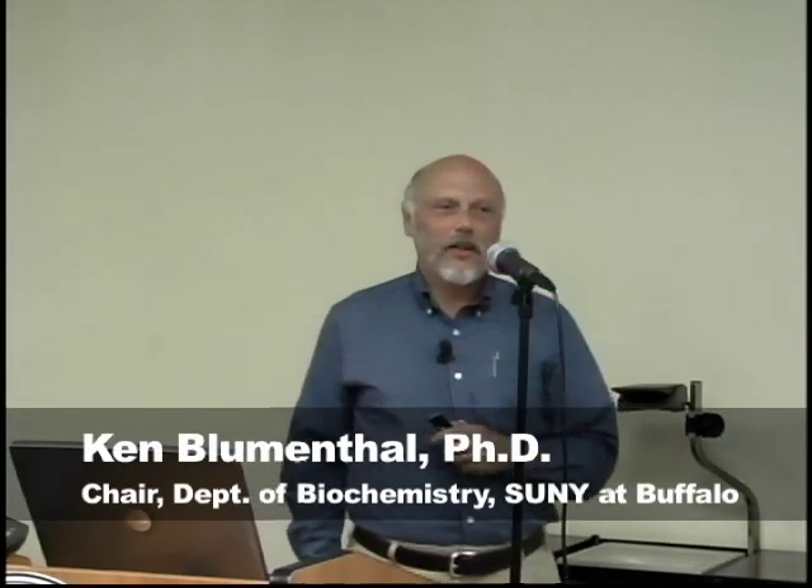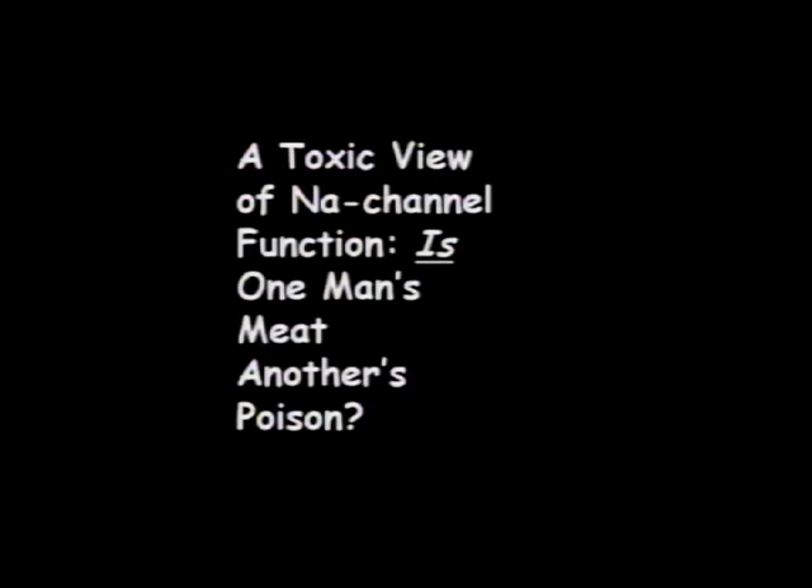I'm going to talk to you today about voltage-sensitive sodium channels and how they work. The title alludes to the old expression that one man's meat is another man's poison. A variety of different poisons has given us a lot of insight into how voltage-sensitive sodium channels function, and also has potential for giving us templates for designing drugs that modulate channel function.